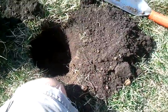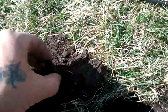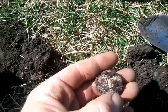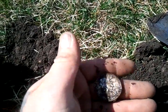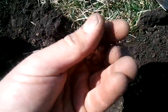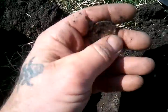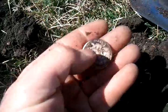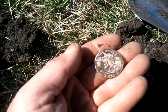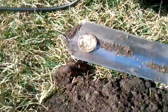I just dug this hole here. Let's see what it is. It's a 1951 Franklin half. Sweet. Nice big silver. Yeah. That's what it's about.